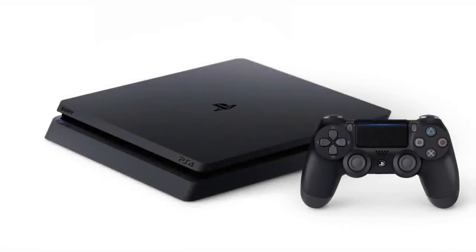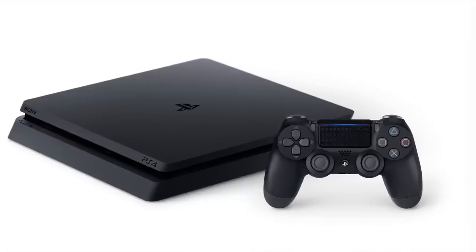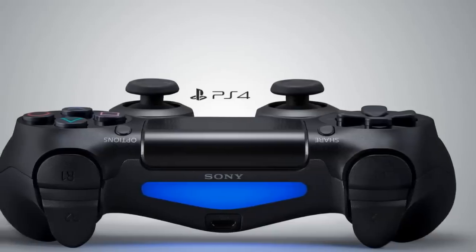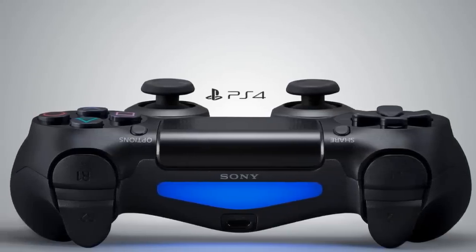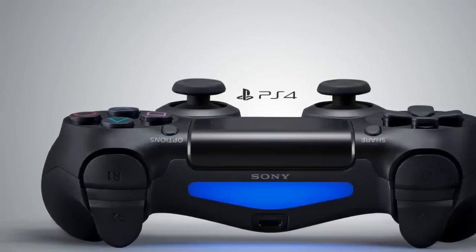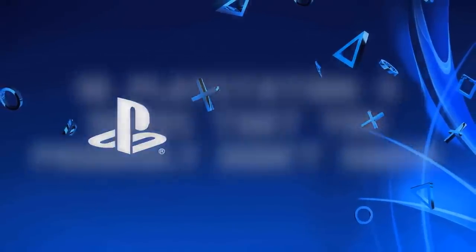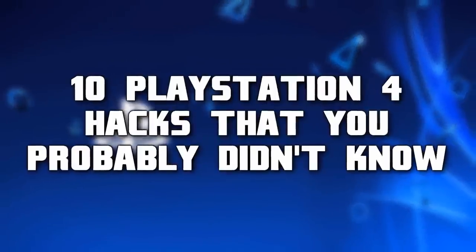The best-selling console on the market right now is the PlayStation 4, but given the technical advances of gaming consoles over the last few years, the PS4 is likely capable of way more than you actually know. Welcome to Chaos Top Tens — today we are going to be looking at 10 PlayStation 4 hacks.